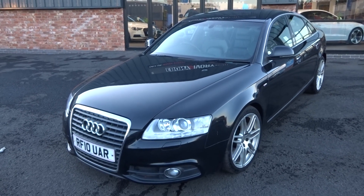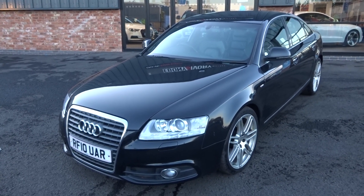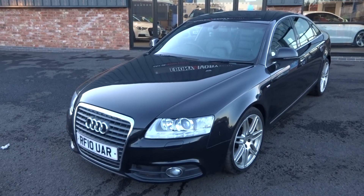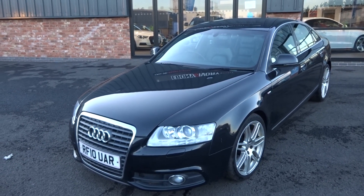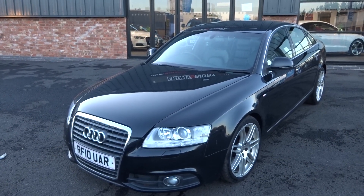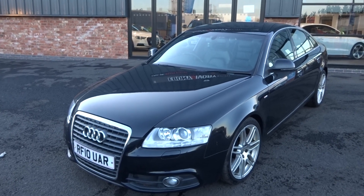Hi, good afternoon. I'm Ben from Ebony & Ivory Motors. Today I'm going to show you around this 2010 10-plate Audi A6 2.0L TDI S-Line Special Edition Le Mans, automatic 4-door saloon, finished off in brilliant black.